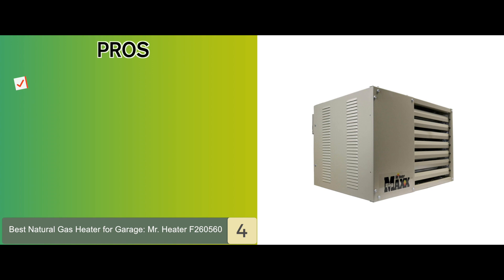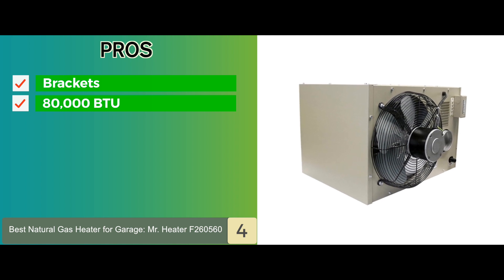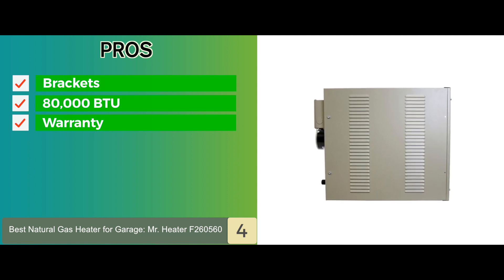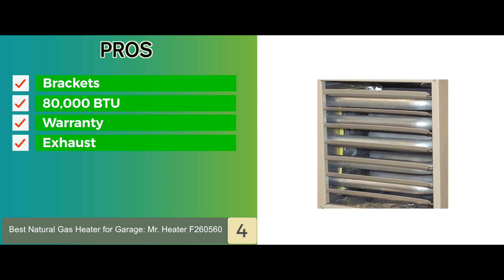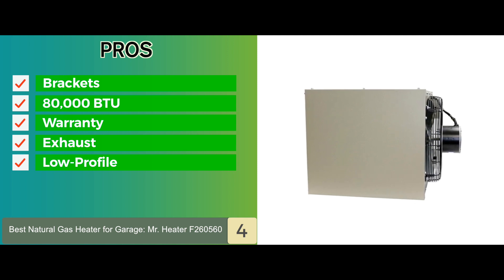Its pros are: it comes with two angled brackets for mounting to the ceiling. It has a heat output of 80,000 BTU and can heat up to 2,000 square feet. It comes with a limited three-year warranty on parts and burners. It features a powered exhaust that allows horizontal and vertical venting. And it has a low-profile design that allows it to be easily installed in low-ceiling buildings.